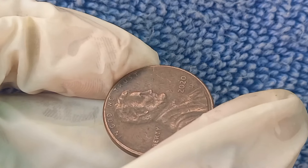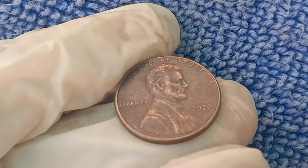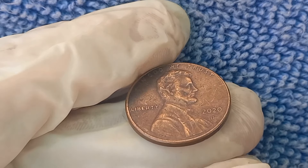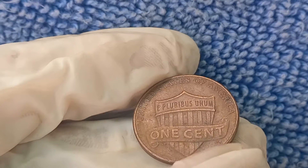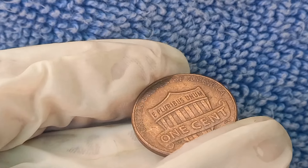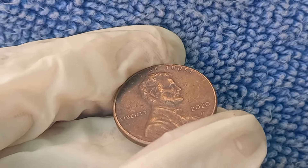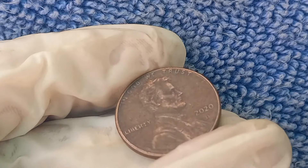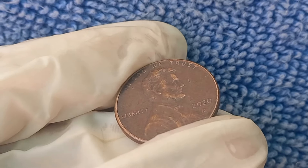The D mint mark means it was produced at the Denver Mint, one of the key mints in the United States. The 2020 penny continues the long-standing tradition of featuring Abraham Lincoln on the obverse, a design that started way back in 1909 celebrating the 100th anniversary of Lincoln's birth. On the reverse side, we still see the union shield, symbolizing the strength and unity of the nation — a design that has been on the penny since 2010.